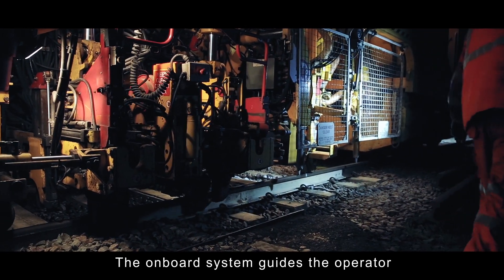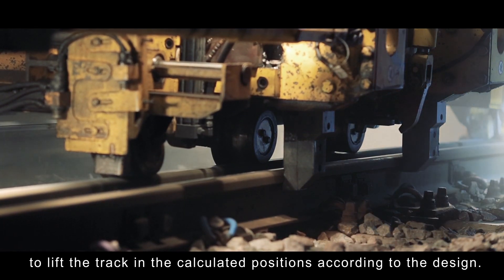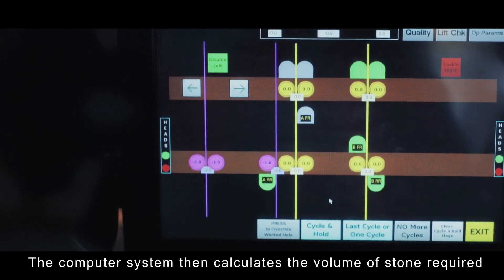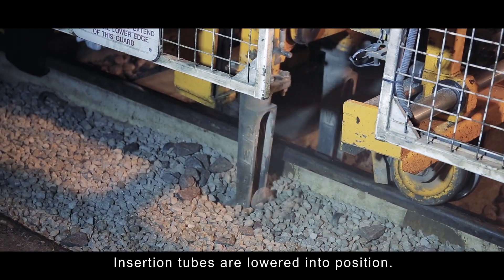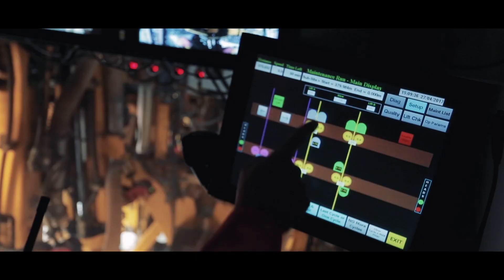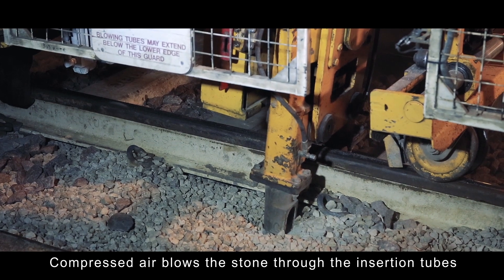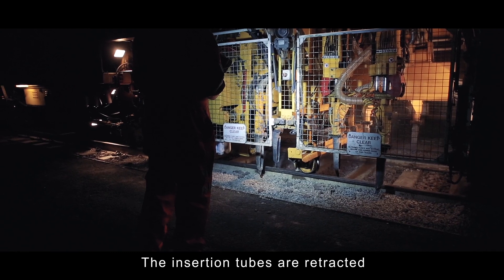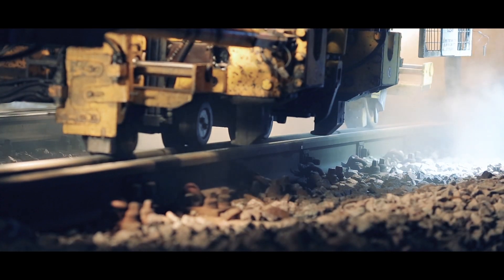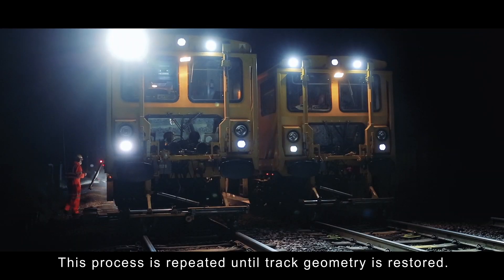The onboard system guides the operator to the areas that require treatment, allowing the stone blower to lift the track in calculated positions according to the design. The computer system then calculates the volume of stone required to fill the void beneath the sleeper. Insertion tubes are lowered into position, the metering system measures the appropriate amount of stone, and compressed air blows the stone through the insertion tubes filling the void. The insertion tubes are retracted and the track is released to rest on the new stone. This process is repeated until track geometry is restored.